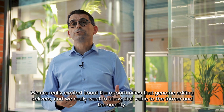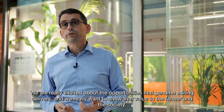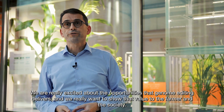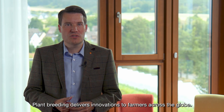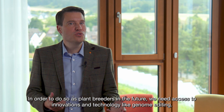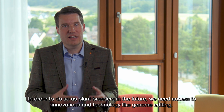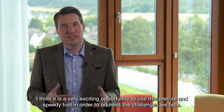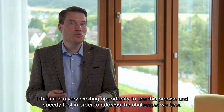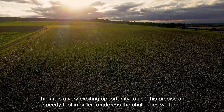We are really excited about the opportunities that genome editing delivers and we really want to show that value to the farmer and the society. Plant breeding delivers innovations to farmers across the globe. In order to do so as plant breeders in the future, we need access to innovations and technology like genome editing. I think it's a very exciting opportunity to use this precise and speedy tool in order to address the challenges we face.